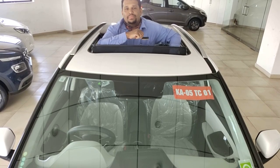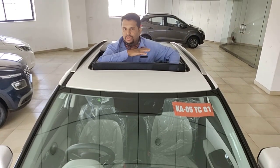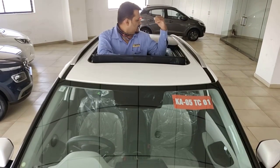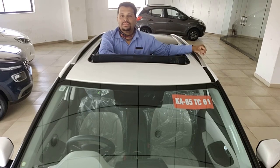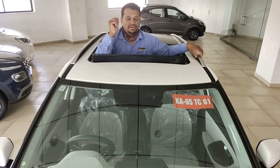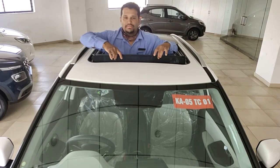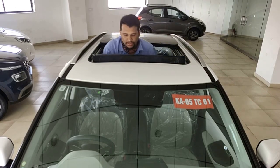This comes with a smart panoramic sunroof, which is the best in its segment. It has a dual glass combination — only the front part opens; the rear doesn't open. From inside I can see the top view, which looks really good especially at nighttime or while driving at a hill station. There's also a small mesh to prevent dust from coming in while moving — pretty handy.